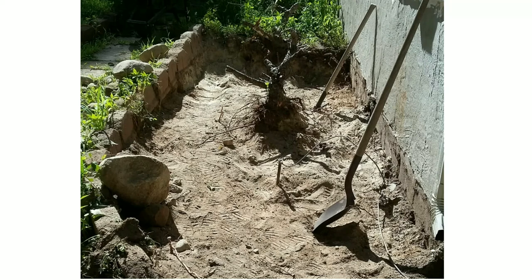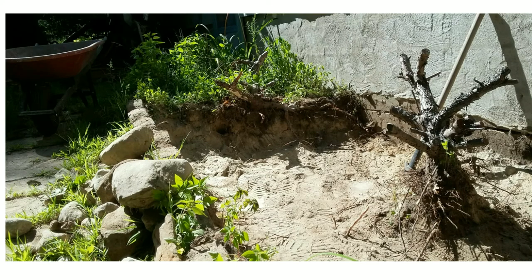I started removing all the soil from this flower bed that you see here. As soon as I took out the soil, I realized that this cement coating — or plaster if you want to call it — was never done all the way to the footing. They just stopped it in the middle, and this flower bed was just covering it. When I bought the house, this flower bed was already here.